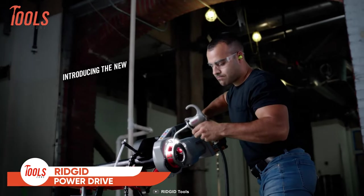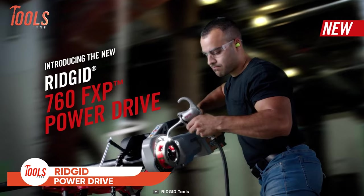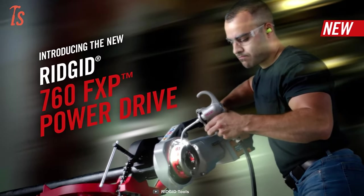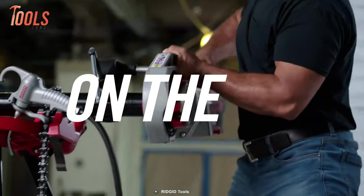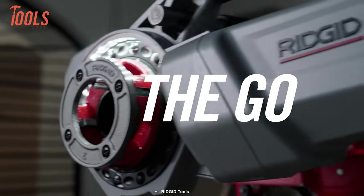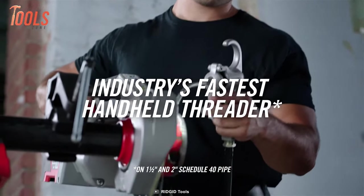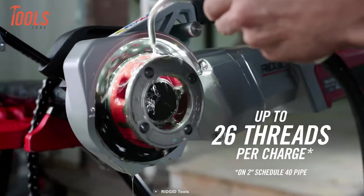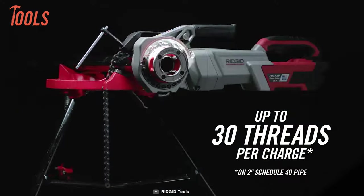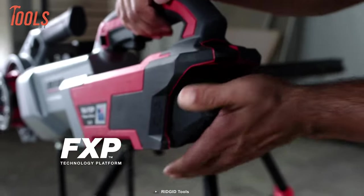Want to elevate all the threading tasks in your next project? Count on this RIDGID 760 FXP PowerDrive Threader. It is a powerful handheld threading solution specially designed for on-the-go jobs. This tool is capable of threading up to 2-inch Schedule 40 pipes and allows you to make around 30 threads on a single charge, thanks to the FXP battery technology.